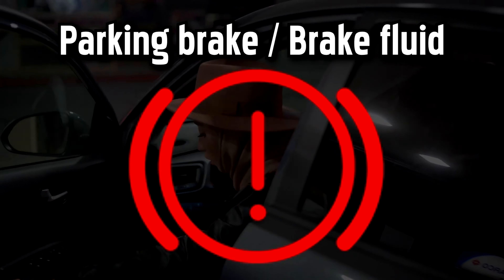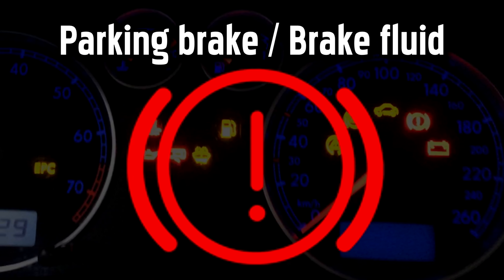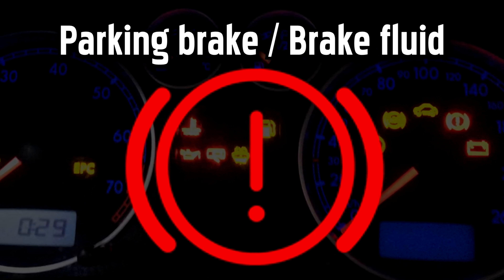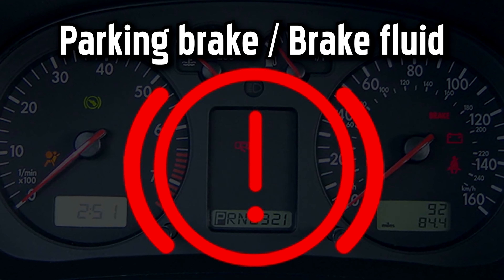Mercedes-Benz Parking Brake and Brake Fluid Warning Light. If this red light remains on after you fully release the parking brake, or comes on when you're driving, it may indicate that the brake fluid level is low. Unless you know how to check your brake fluid levels yourself, this will be one for the professionals.